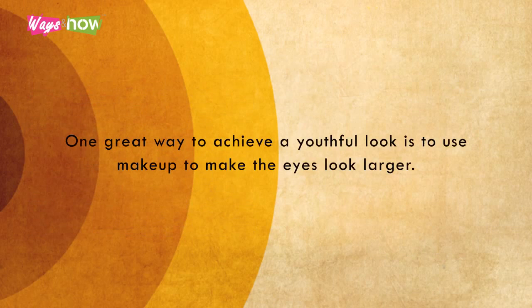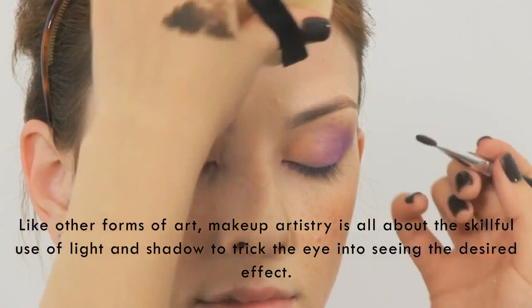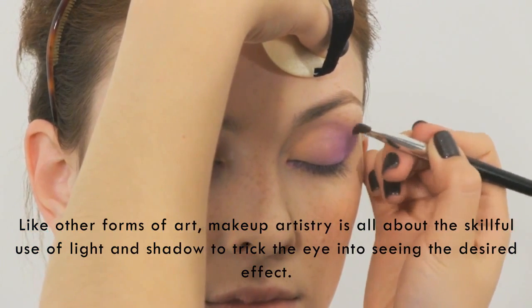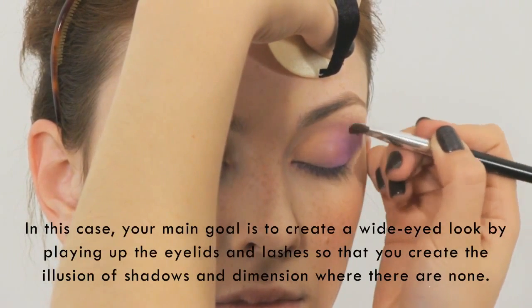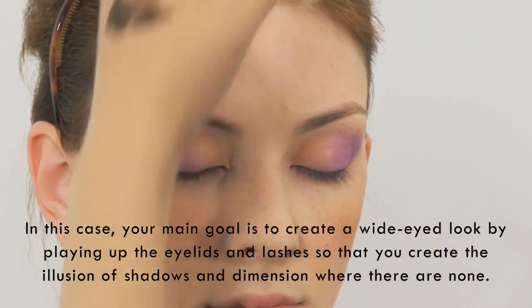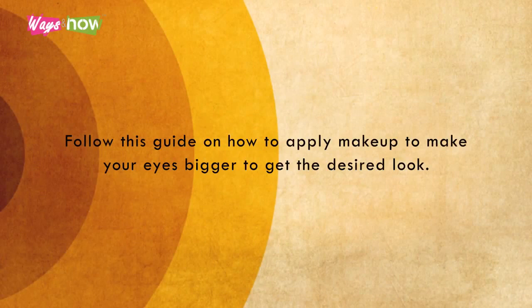One great way to achieve a youthful look is to use makeup to make the eyes look larger. Like other forms of art, makeup artistry is all about the skillful use of light and shadow to trick the eye into seeing the desired effect. In this case, your main goal is to create a wide-eyed look by playing up the eyelids and lashes so that you create the illusion of shadows and dimension where there are none. Follow this guide on how to apply makeup to make your eyes look bigger to get the desired look.